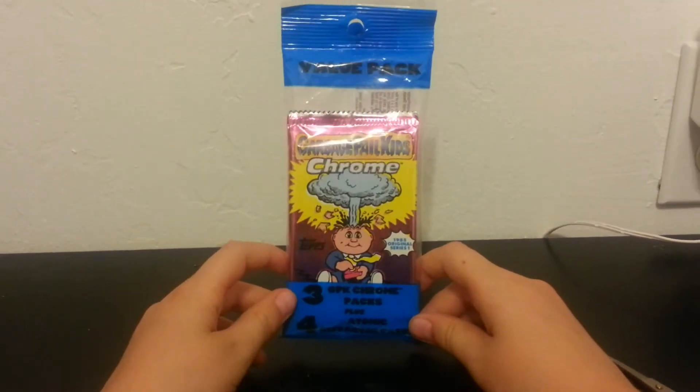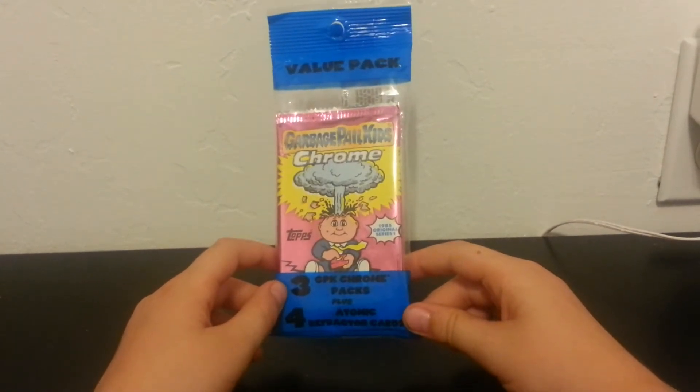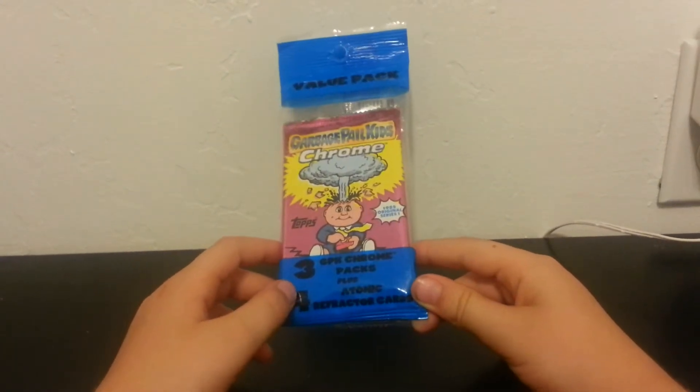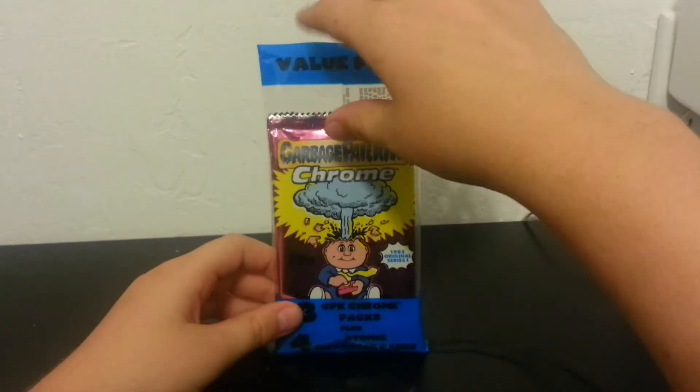Once more we have the Garbage Pail Kids Chrome Series. It says three GPK Chrome packages plus atomic four refractor cards. All right, let's go inside.